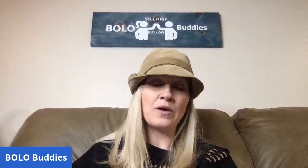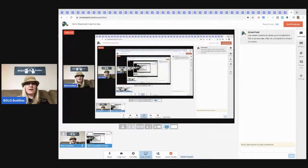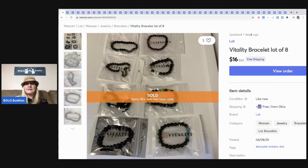It is April 30th — this video will probably post in May or June, who knows. We're about a month and a half into the stay-at-home order here in Ohio. I just hit 5,000 subscribers, so I don't know what I'm at now since it's probably a month later. Thanks for being here — let's check out these Mercari Bolos. I do have it on screen share, yes.